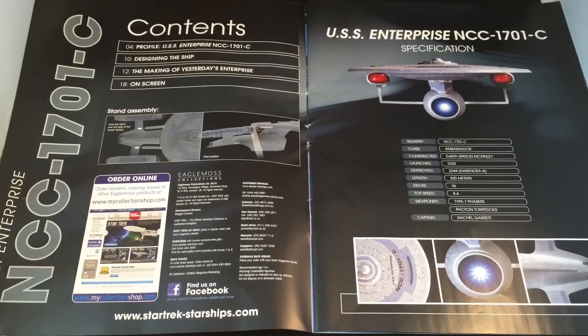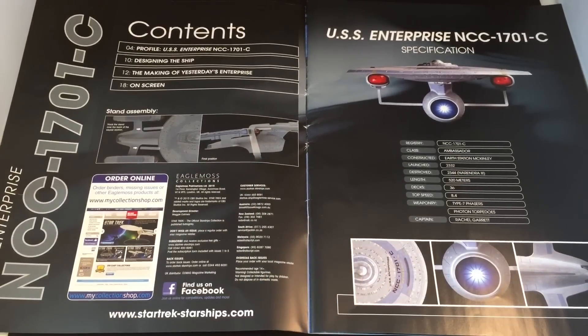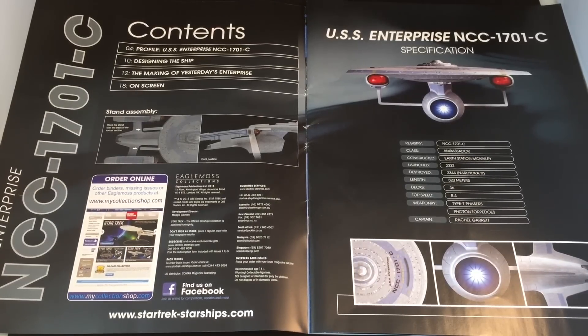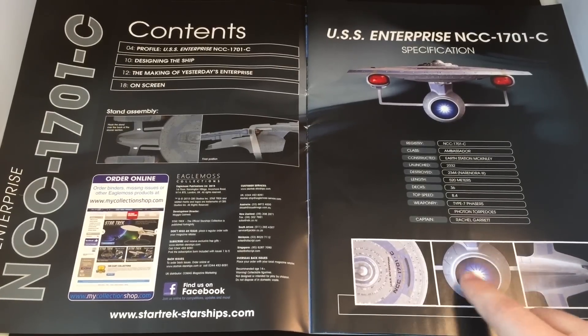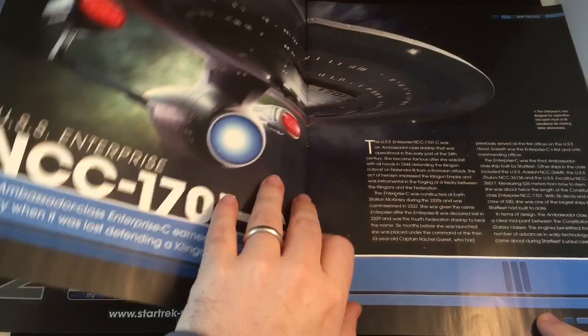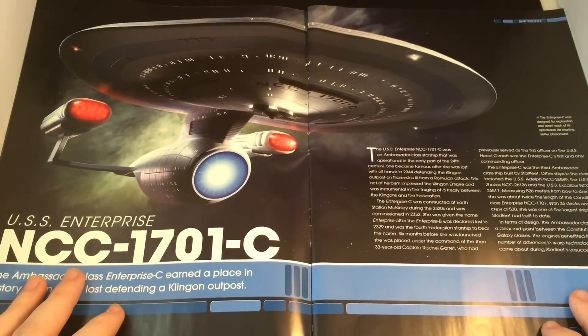We have our four traditional sections: profile of the Enterprise, designing the ship, the making of Yesterday's Enterprise, and on-screen appearances, along with how to mount and key specifications. Registry we knew. Constructed: Earth Station McKinley. Destroyed: 2344 at Narendra III. Length: 522 meters. Decks: 36. Weaponry: Type 7 phasers and photon torpedoes. Captain: Rachel Garrett. And some nice close-up shots — what a meaty deflector dish!